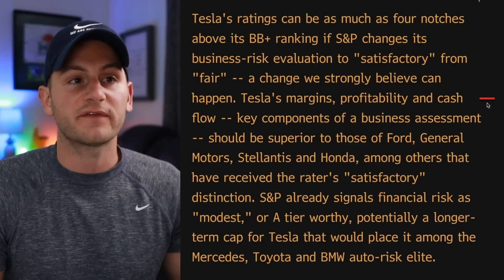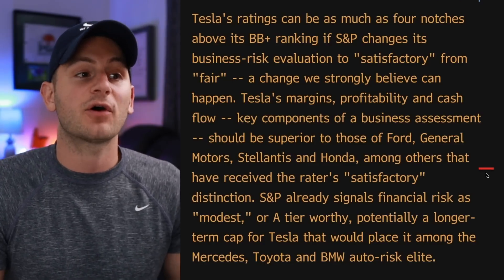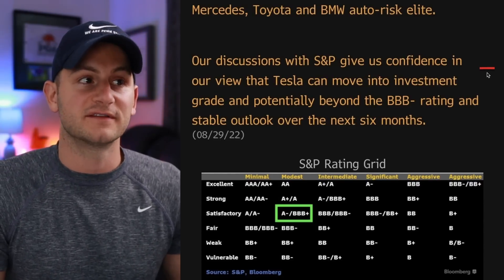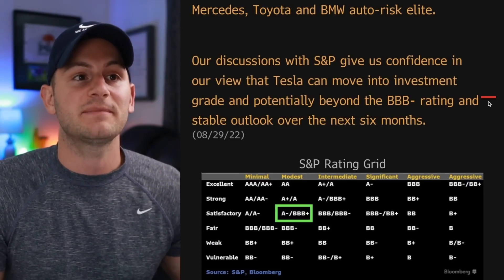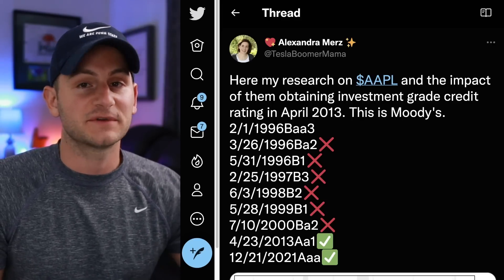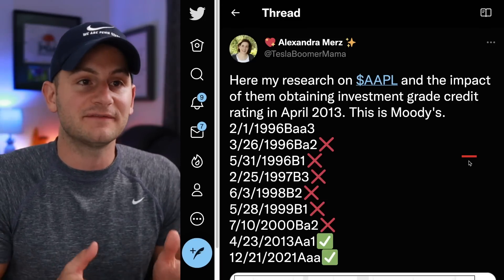Tesla's margins, profitability, and cash flow key components should be superior to those of Ford, GM, Stellantis, and Honda, among others that have already received the raters' satisfactory distinction. These discussions with S&P give confidence that Tesla can move into investment grade and potentially beyond the BBB minus rating and stable outlook over the next six months. Our friend Alexandra has been doing awesome work on this topic — her Twitter is linked below.